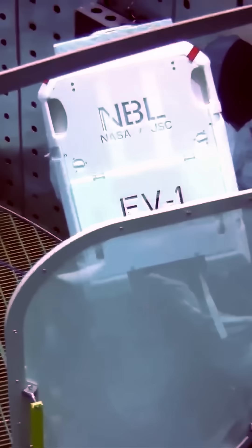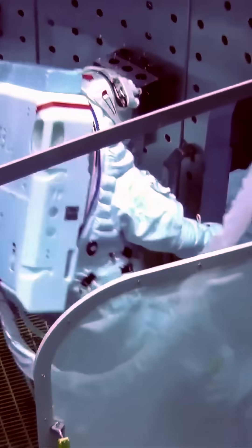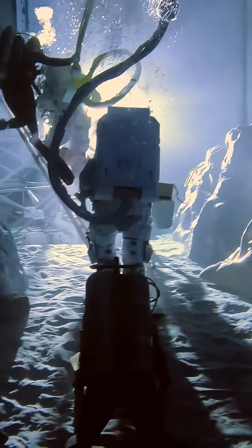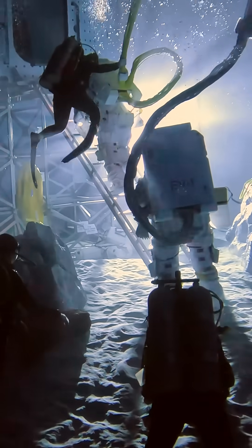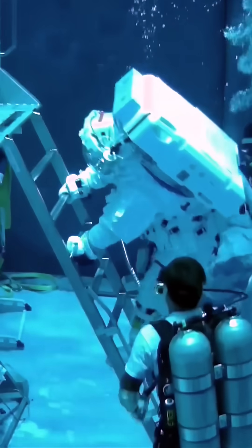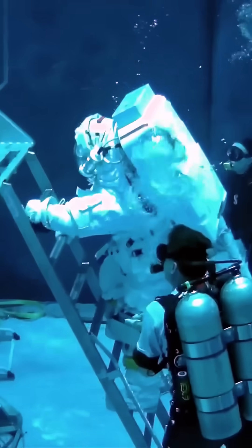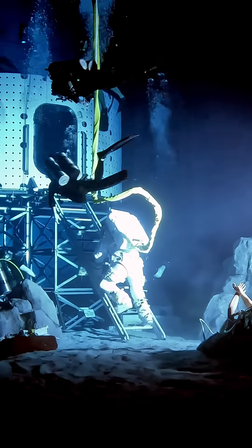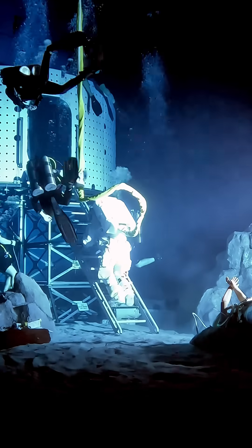Our Blue Origin and NASA teams evaluated the following. First, we did an airlock test for extravehicular activity, demonstrating crew member-suited activities like entering and exiting the lander. Then we did an evaluation of the emergency ingress from the base of the lander to inside the airlock, assessing the process of getting inside the vehicle in case of an emergency from the lunar surface.